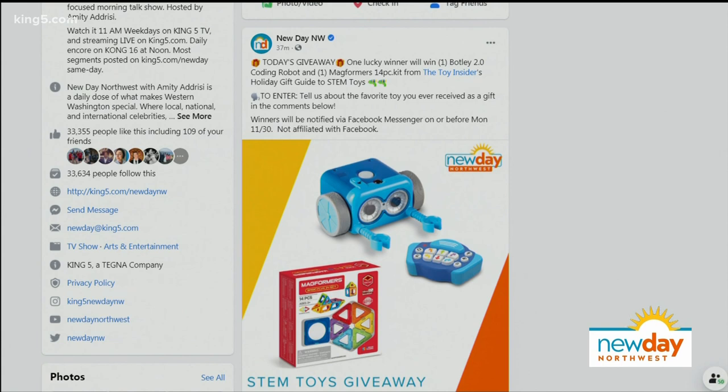We've got the toys linked on our website, and we also have a few toys to give away, including Botley the coding robot. To enter, go to New Day's Facebook page and find the post that's pinned to the top. Comment with your favorite toy that you ever received. We'll draw a winner at random tomorrow and let that winner know. Good luck.